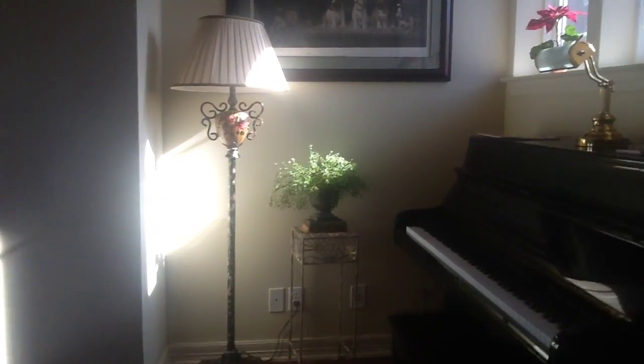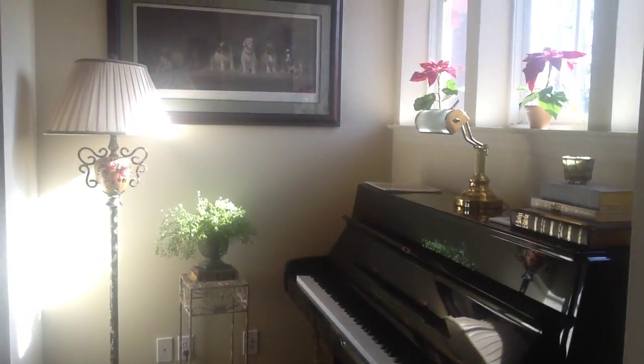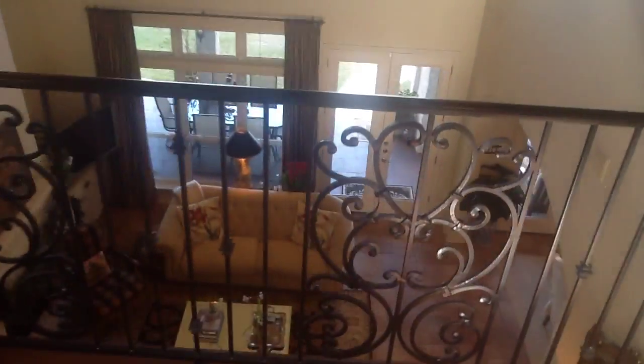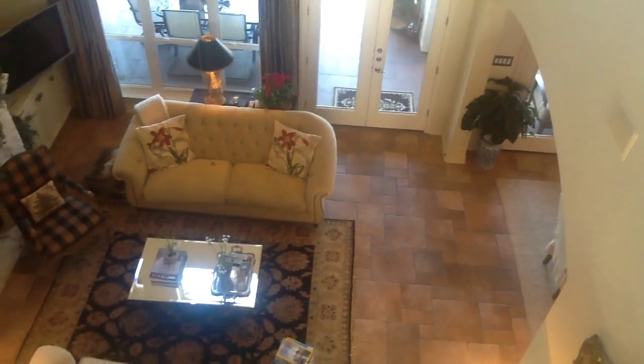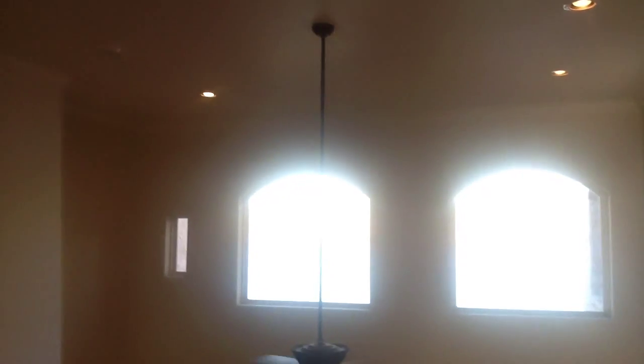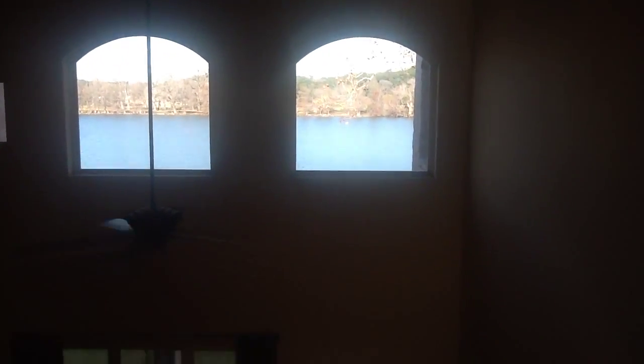Now we're at the top of the stairs. Currently they have a piano here. You can see these ceilings are about 10 feet as we come around. There's a little hallway closet there, but when we come to the top here, we're actually looking down over the living room. I would say these ceilings are probably 25 to 30 feet tall. You can see Lake Austin out there.